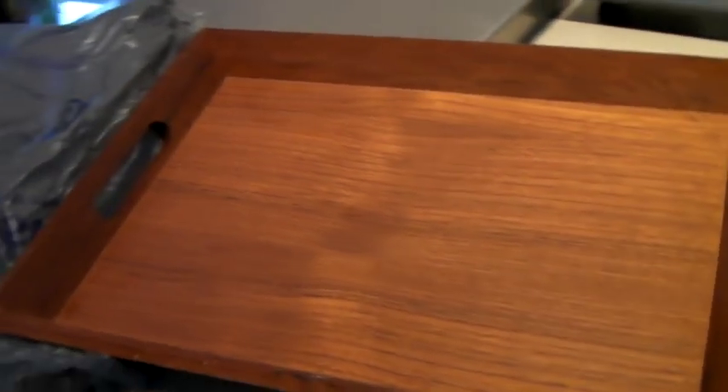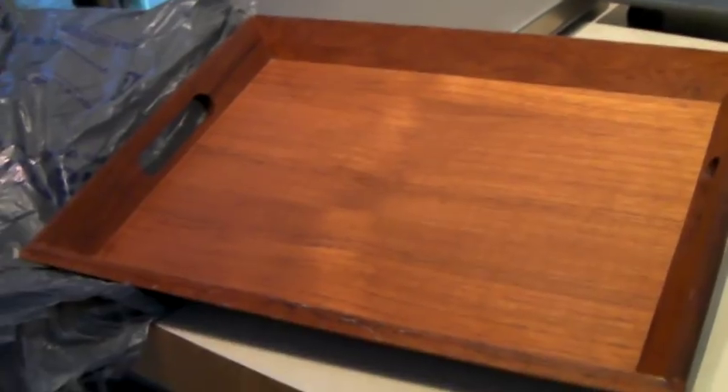This is a vintage teak wood serving tray — really cute. The back does have a stain, looks like someone put it down on a burner. It says Good Wood, made in Thailand, genuine teak. It sold for a best offer of $40.